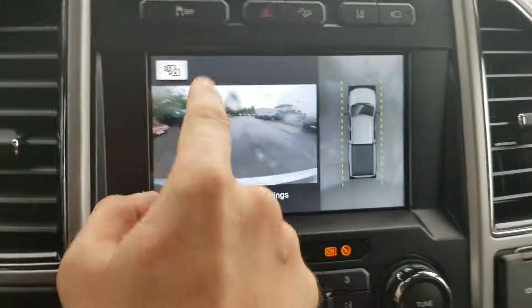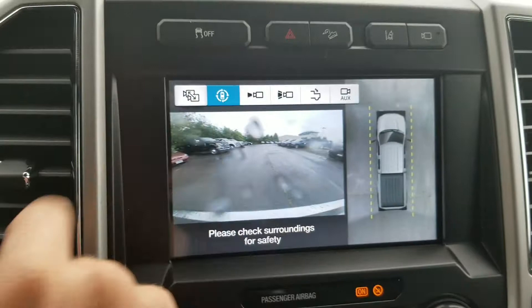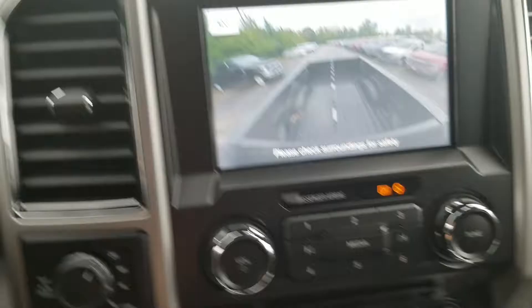8 inch LCD touchscreen with navigation. You've got the Ultimate Trailer Toad camera system which gives you all different kinds of views. A lot of people's personal favorite is the chisel view. Backup camera of course as well with 360 view.